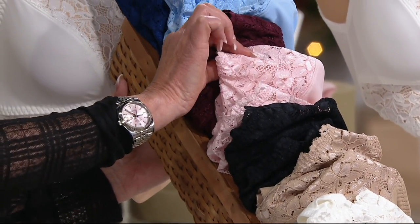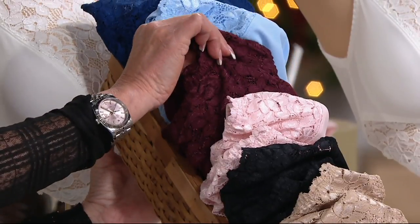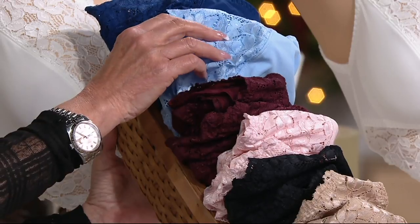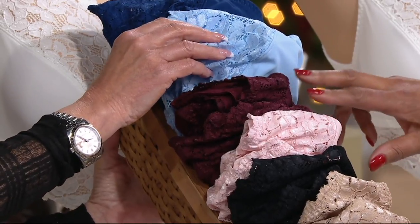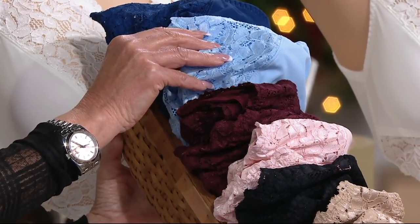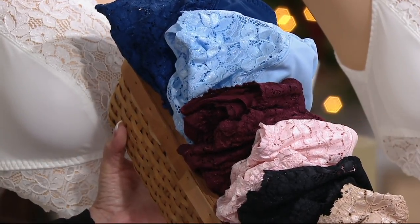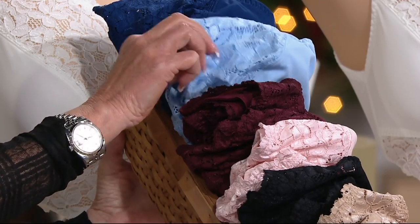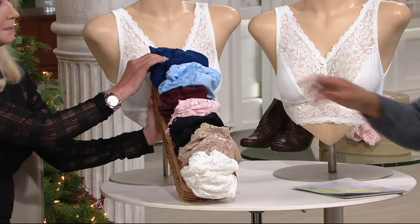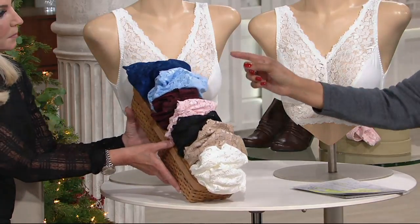Our two new pale pink is like a blush tone — brand new today. Two wine, and our wine is getting limited — that's such a big color this season. We have about 200 left in the wine. Two powder blue — also new today. And two navy. By the way, that powder blue is brand new today, and for navy blue there are only 150 left to go around.